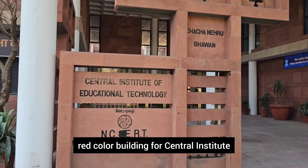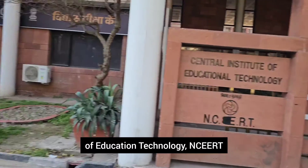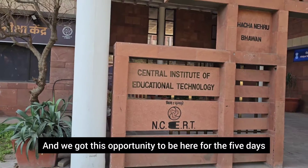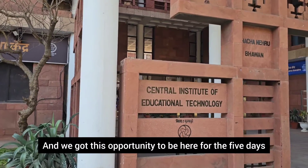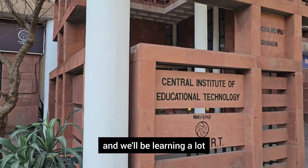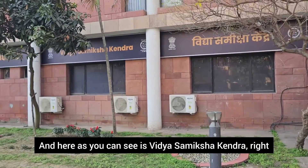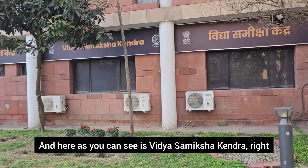This is a lovely red color building for the Central Institute of Education Technology at NCERT. We got this opportunity to be here for five days — we have already spent two days, today is the third day. We'll be learning a lot and doing many activities. Here you can see is Vidya Samiksha Kendra.